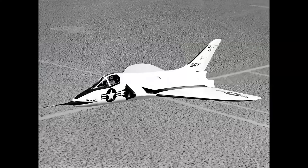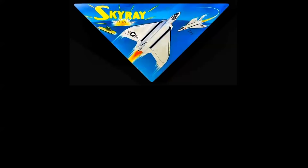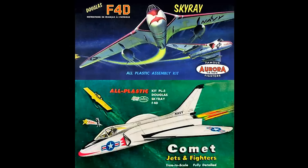Speaking of Douglas, the F4D Skyray — the XF4D prototype in white with red trim. There's the Ray Gadke Lindbergh cover — one of his best, very dynamic. And have you ever seen this? This is the original Hawk kit — we called it the pizza box — and interestingly, the manufacturer's name isn't on there. You don't see the Hawk logo until they reissued it. Then we have the Aurora version, which I believe is a Lenwood, and the Comet kit. An interesting juxtaposition of artistic styles.